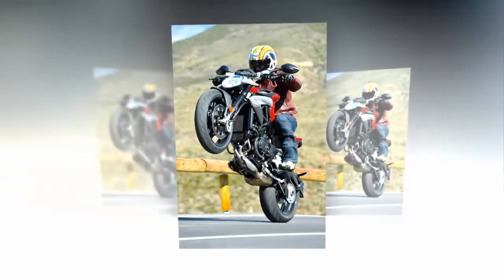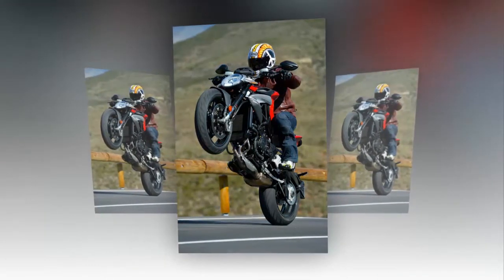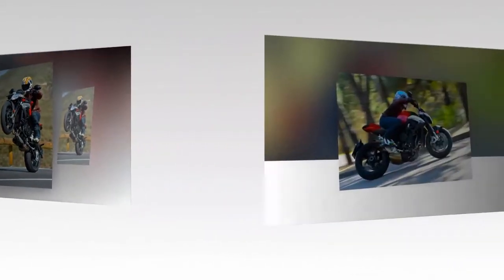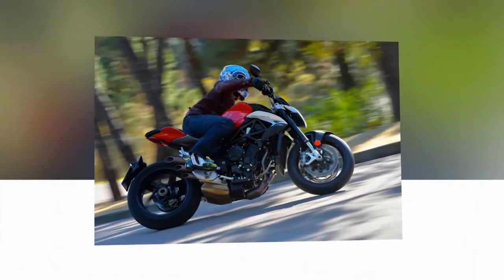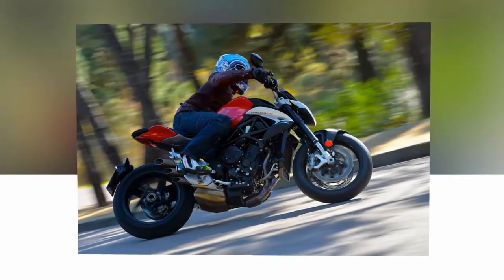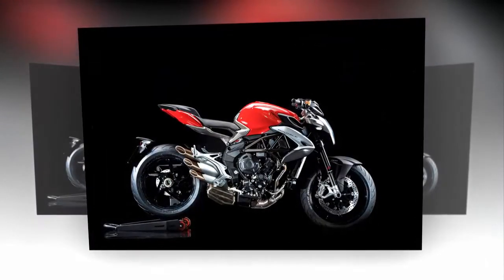Over the years MV have attempted to make the Brutale more user-friendly, but have retained its sporty edge and stunning looks. For 2016 they've extended the frame to give a longer wheelbase, and there's a new subframe carried over from the Turismo Veloce. Comfort has increased with a new seat, the fuel tank gets an extra 3 litres of capacity, and the LED headlight is also new.